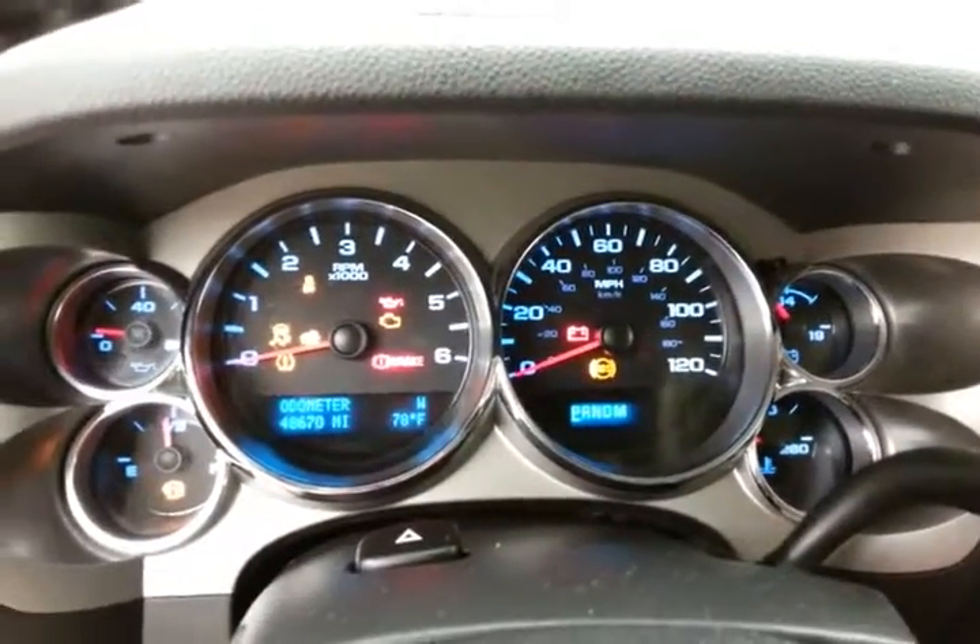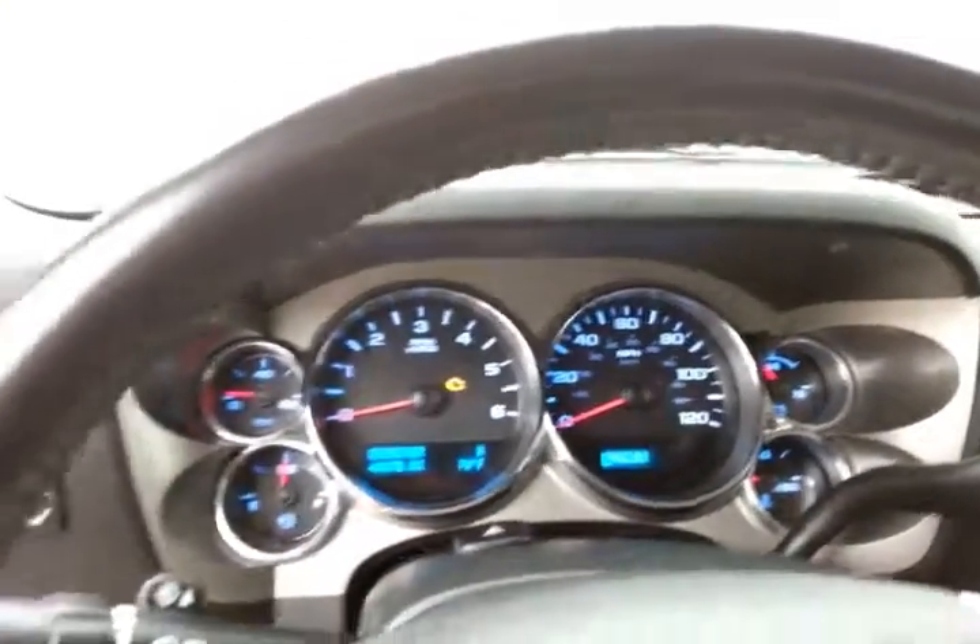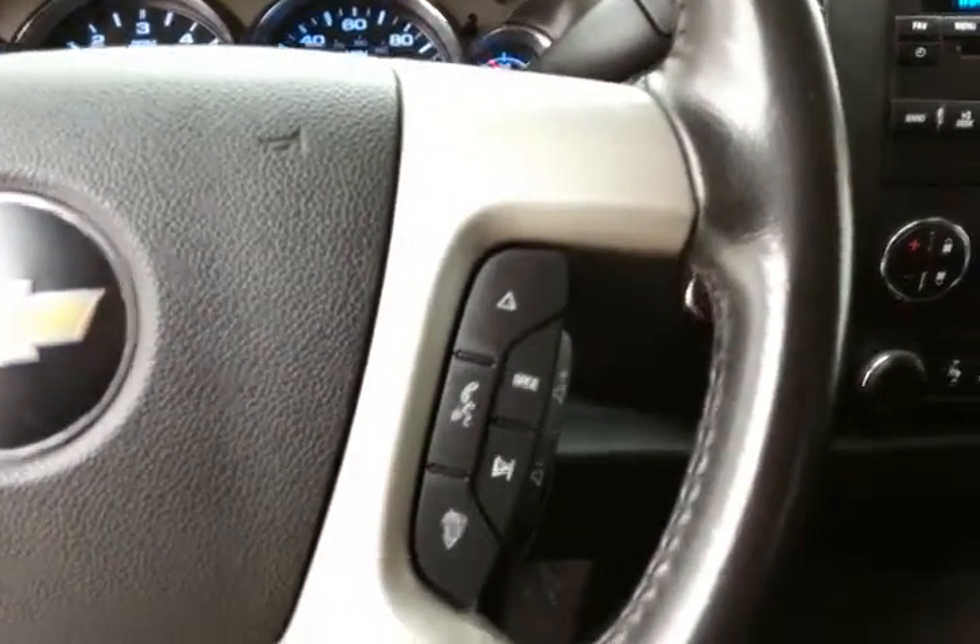Large easy-to-read gauges. Temperature and compass display in the dash. Cruise control. Steering wheel-mounted audio controls so you can keep your hands on the wheel.